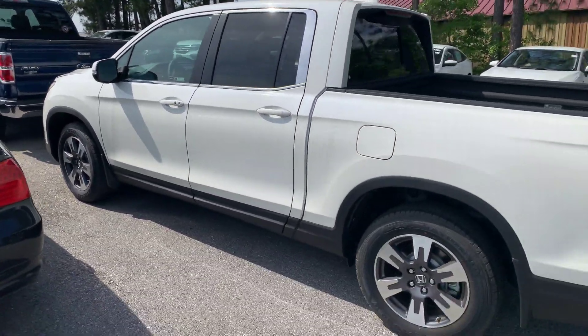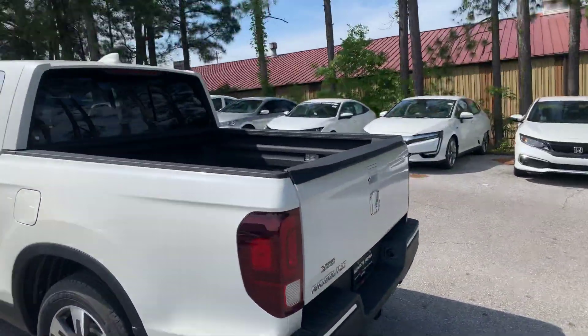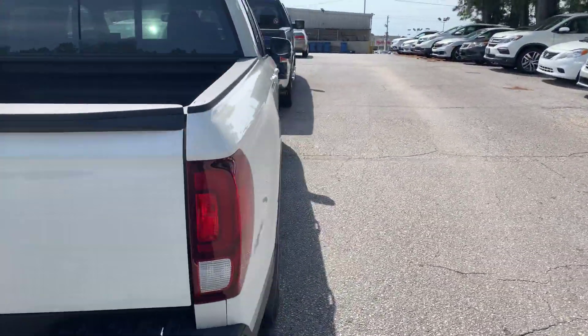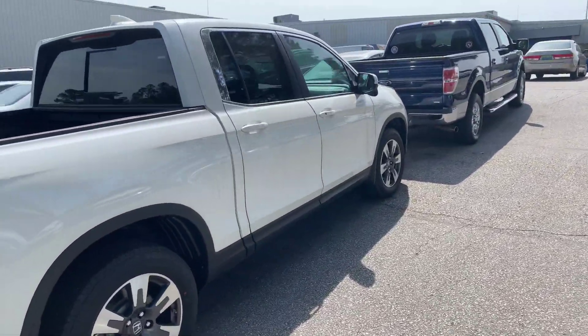Good evening, Tim. This is Chris with Tamron Honda. I have this beautiful RTL-T Ridgeline in the white diamond pearl with the beige interior. It is ready for immediate delivery, Tim.